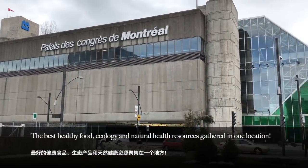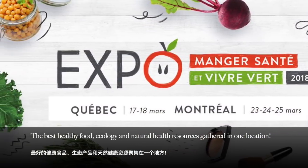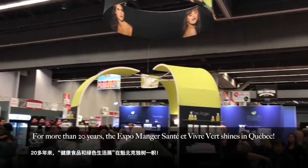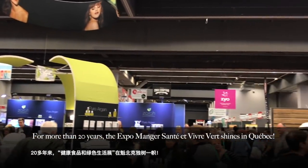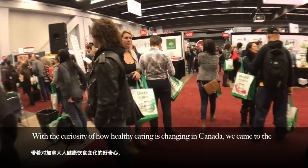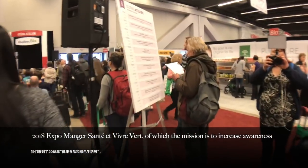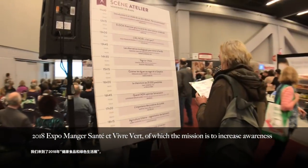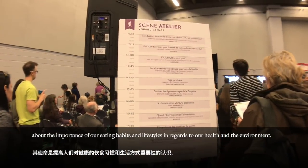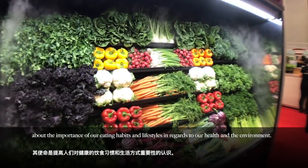The best healthy food, ecology, and natural health resources gathered in one location. For more than 20 years, the Expo Manger Santé and Vivre Vert shines in Quebec. With the curiosity of how healthy eating is changing in Canada, we came to the 2018 Expo Manger Santé and Vivre Vert, of which the mission is to increase awareness about the importance of our eating habits and lifestyles in regards to our health and the environment.